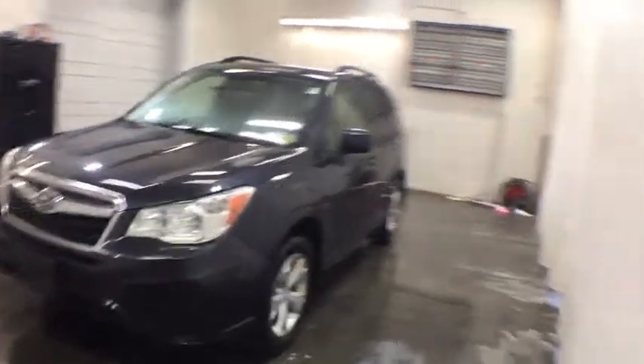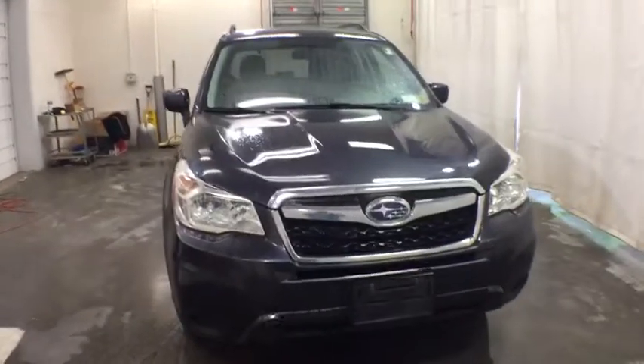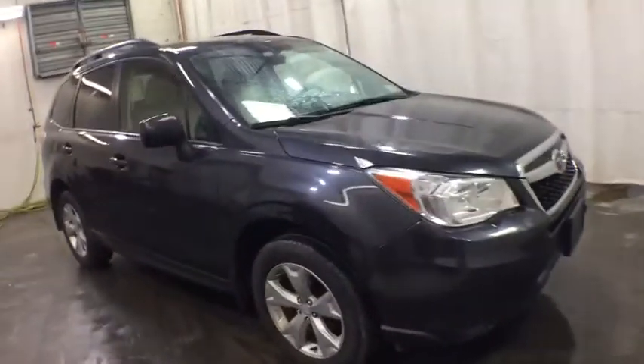The 2014 Subaru Forester. The Subaru Forester is a sensible, practical and affordable vehicle. It has an impressive, comfortable ride and handles well. This vehicle has less than 110,000 miles. Here are some of this vehicle's great options.